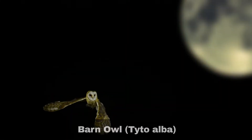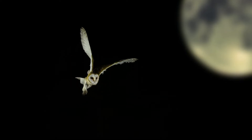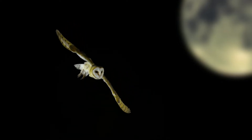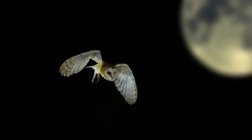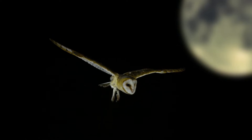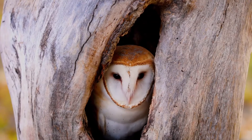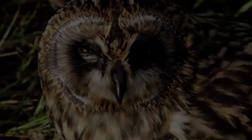The barn owl, scientific name Tyto alba, has a colloquial nickname of the screech owl, due to its distinct piercing call. You're most likely to hear them at the start of the breeding season, when the males screech to proclaim their territory and to attract females. They inhabit open countryside, where you may be lucky to see them during dawn and dusk.